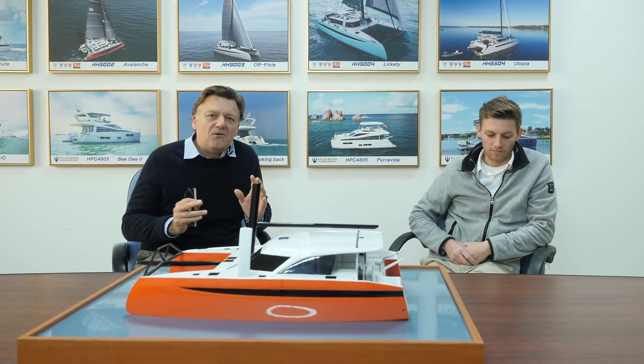Welcome everybody. I am Paul Hakes, this is James Hakes. We're going to do a five-part mini-series on a truly groundbreaking and highly disruptive performance catamaran — the HH44. During the series we're going to take an in-depth look at some of the design features that have made this boat what we call Yachting Evolved.